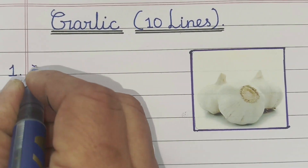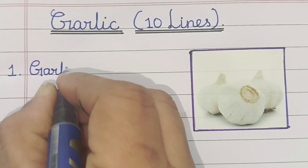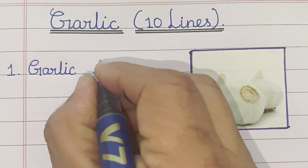Hello friends! Today in this video we will learn 10 lines on garlic. Let's start.